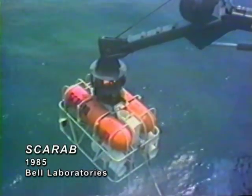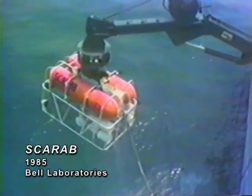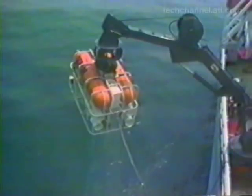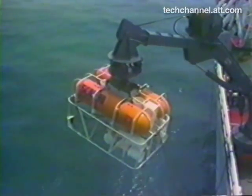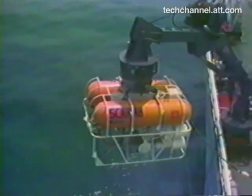On July 10, an unmanned submarine found the black box flight recorders from the Air India jet that had crashed off the coast of Ireland on June 23rd. AT&T Bell Laboratories played a significant role in developing the unmanned submarine known as SCARAB — Submersible Craft Assisting Repair and Burial.